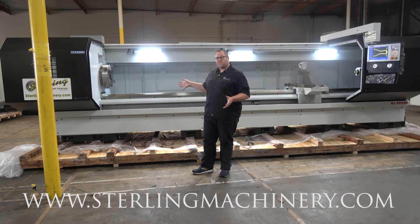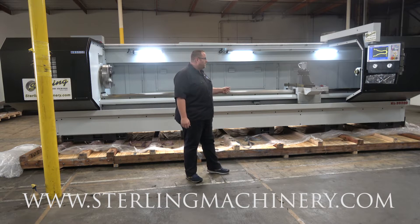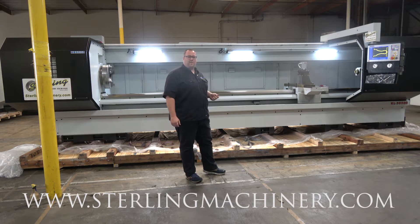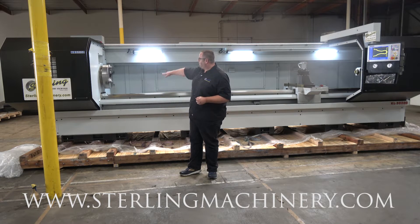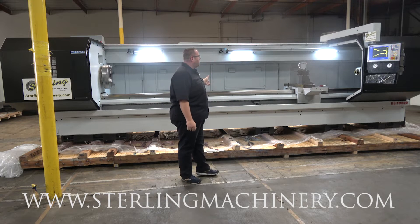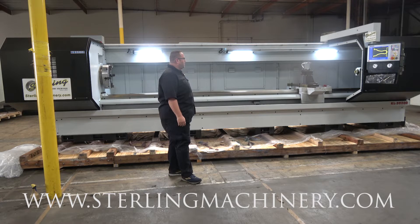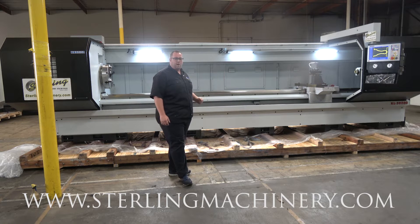Today we're going to show you a really nice machine that we just got sold. It's about to go out to a customer. Everything gets tested out before it goes out — make sure all the speeds and feeds are working properly, controls all set up. This one is in very, very nice condition. It's a heavy duty KL3200, a 30 inch swing, 30 inches here, over 196 total. It has a centroid controller, and there are some steady rests that go with this machine. You can set those up wherever you need them on your job.